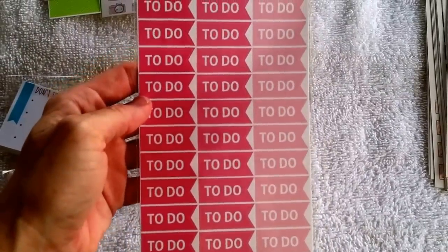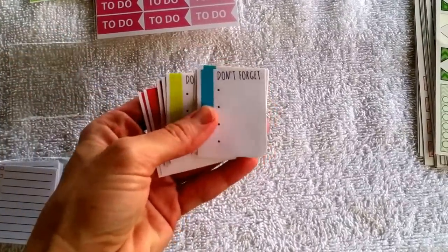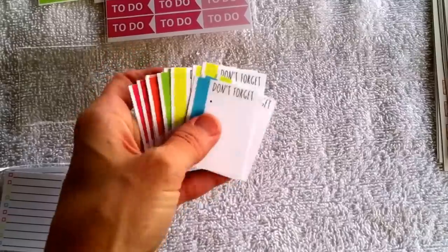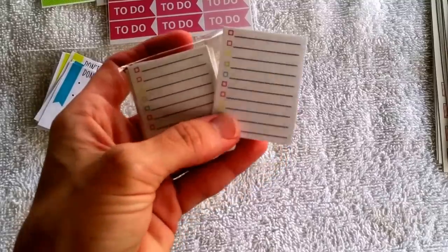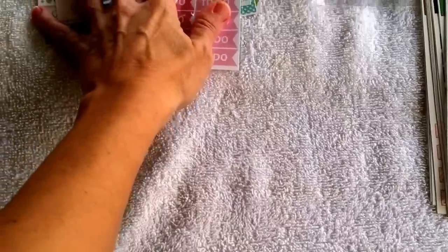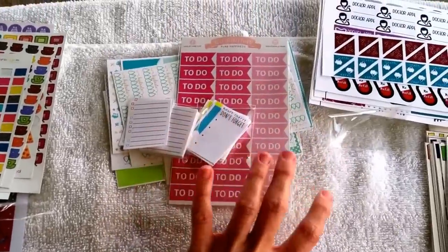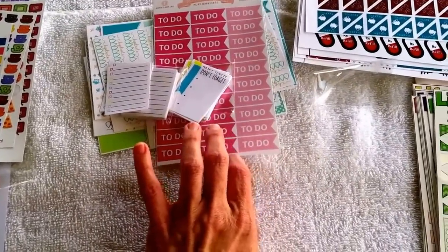I also got some of these different colored 'don't forgets' — I love these little checklists for my Erin Condren. You get different colors, and also some of these checklists with different colored boxes to make your little to-do checklists. I love those. All of those are from Hello Ashley Ann on Etsy, and I will link all these shops down below. If I have a coupon code for their shop, I'll link that down below too so you can get a discount.